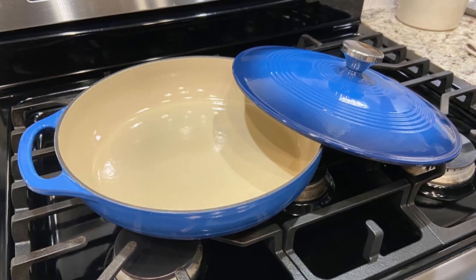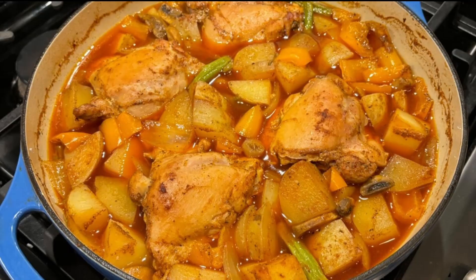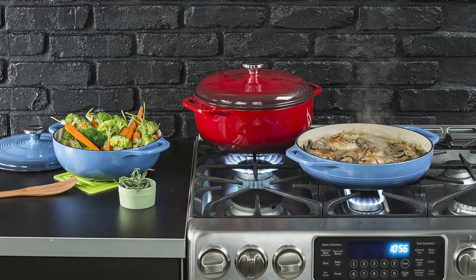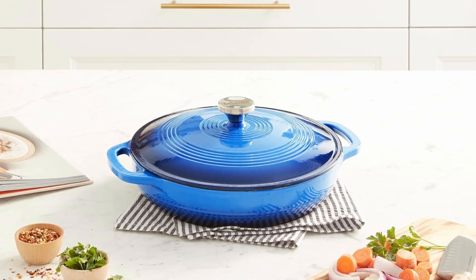Effortless Cleaning and Maintenance: One of the standout features of the Lodge Casserole Dish is its ease of cleaning. While it's dishwasher safe, hand-washing with warm soapy water is recommended to preserve its glossy finish. The non-reactive enamel surface resists staining and promotes caramelization, giving your meals a beautiful golden brown finish.